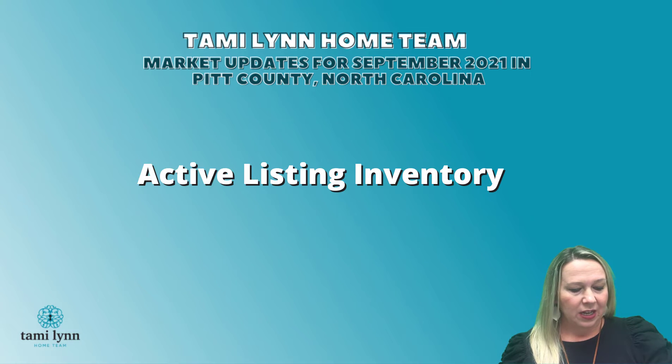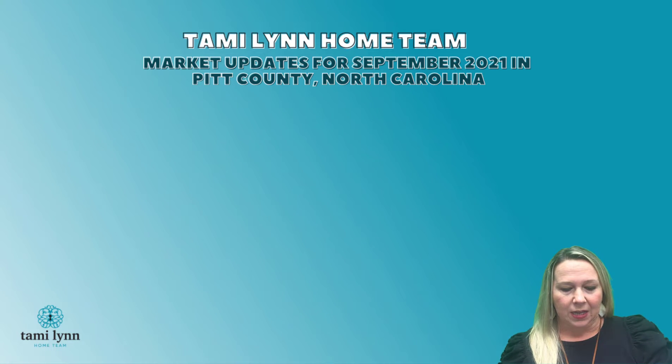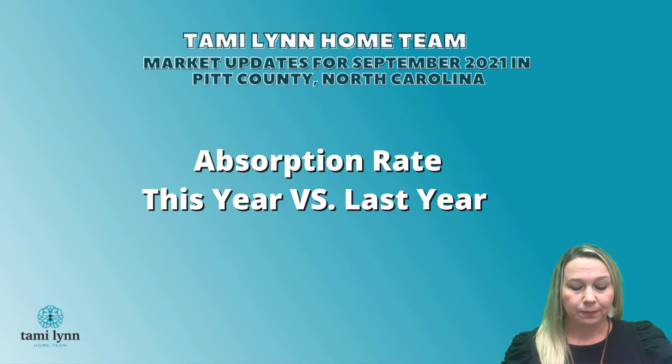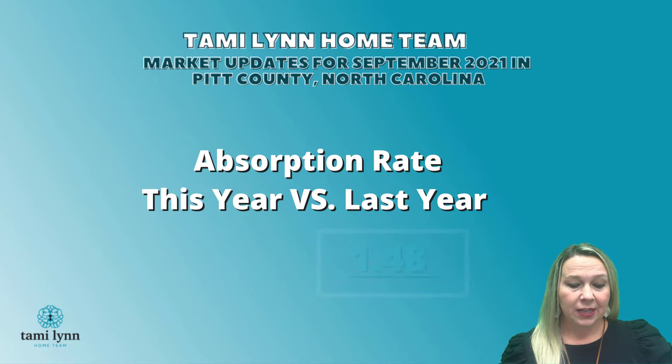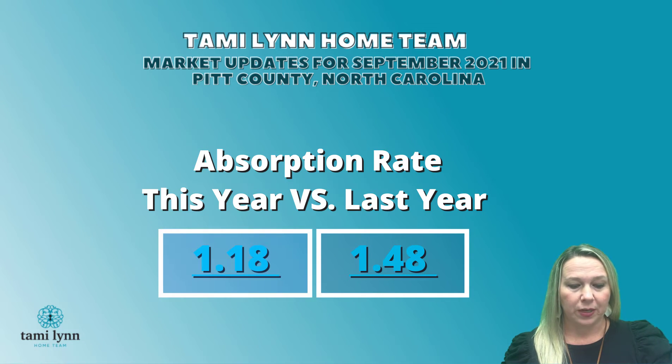Our active listing inventory in Pitt County right now is at 279 houses. Looking at our absorption rate this year versus where we were last year at the same time, last year it was at 1.48 and this year it is just a slight change to 1.18 for September of 2021. So that has only gone down slightly compared to this time last year.